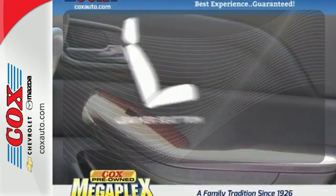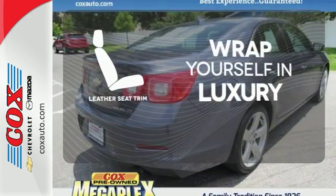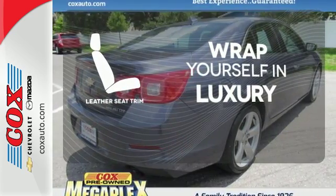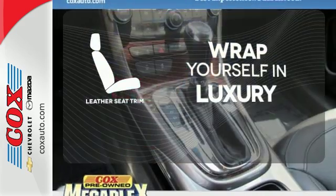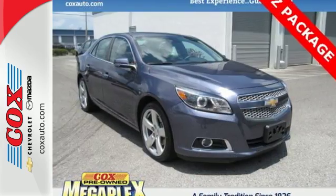The high-quality leather seat trim enhances the style, comfort, and durability of this vehicle's seats, ensuring an enjoyable drive. This car truly lives up to its promise as a reliable and comfortable sedan. Come see it today.